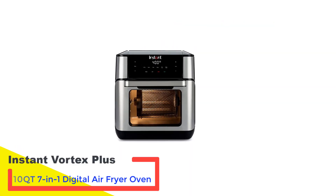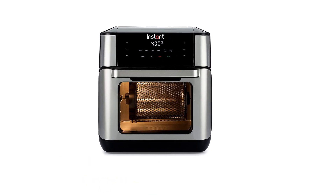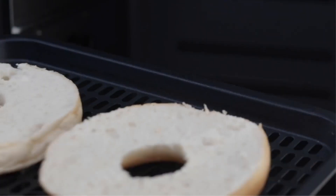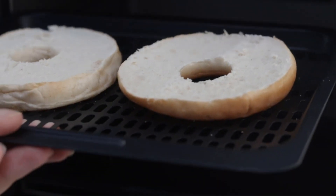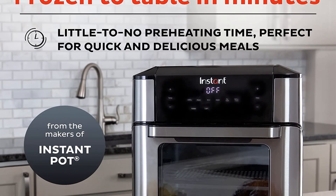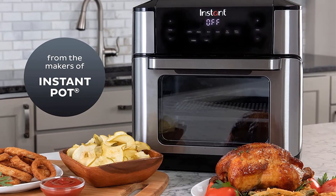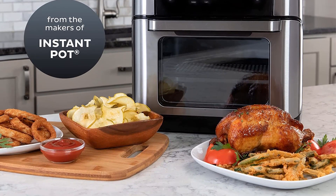Number 2: Instant Vortex Plus 10-Quart 7-in-1 Digital Air Fryer Oven. You may know the Instant Pot company from its popular line of electric pressure cookers, but it also manufactures other useful kitchen gadgets. The Instant Vortex Plus 7-in-1 Air Fryer Oven is one of the latest offerings, combining the features of a standard air fryer with features you'd find in countertop ovens. In addition to all those features and the trusted brand name, its performance did not disappoint in testing.